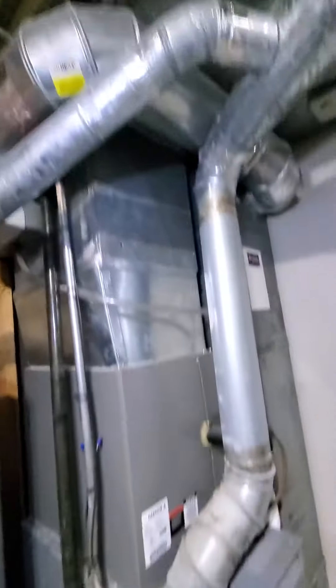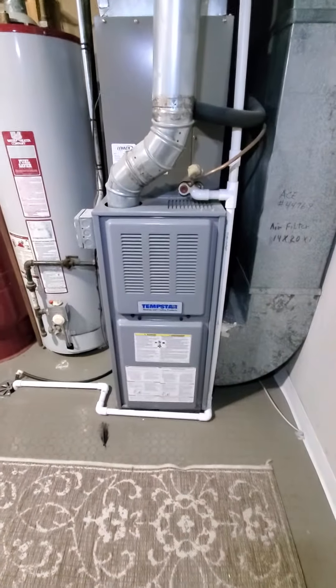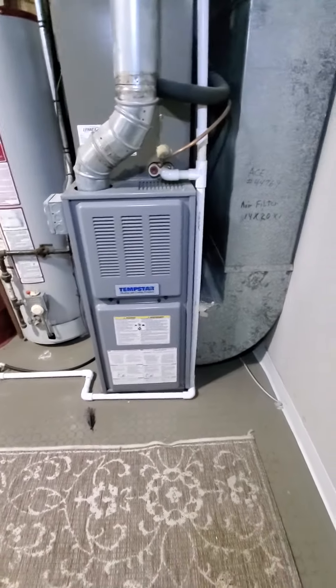Existing humidifier is in good condition and up to date. Thermostat is a Google Nest, so all that is good. Just the furnace.